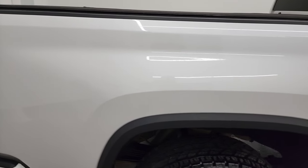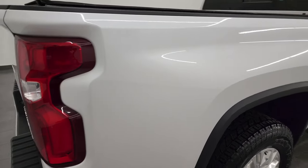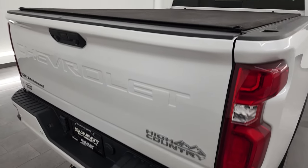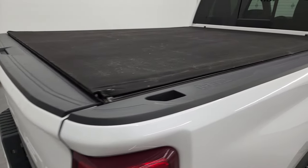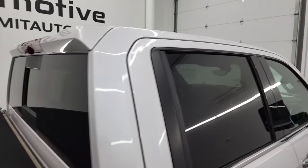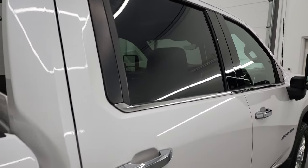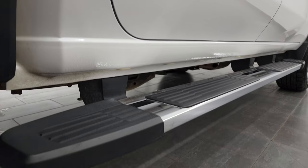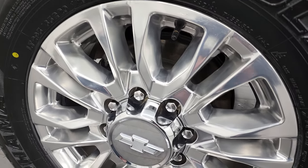I take these HD videos so if you are far away or you just cannot make the trip down but you're still interested in purchasing the vehicle, you can see the truck, hear the truck, and have confidence in the vehicle before you even get here. So when you do get here there are absolutely no surprises and you can make a smart and informed buying decision from wherever you're at. If this video helps you make that buying decision, let your salesman know that you saw the video, that it was helpful, and that Brett sent you.